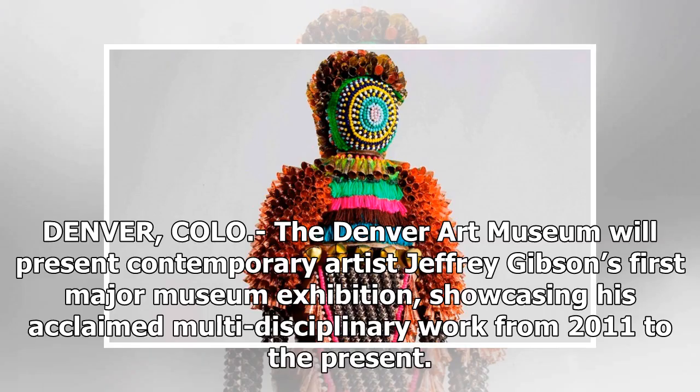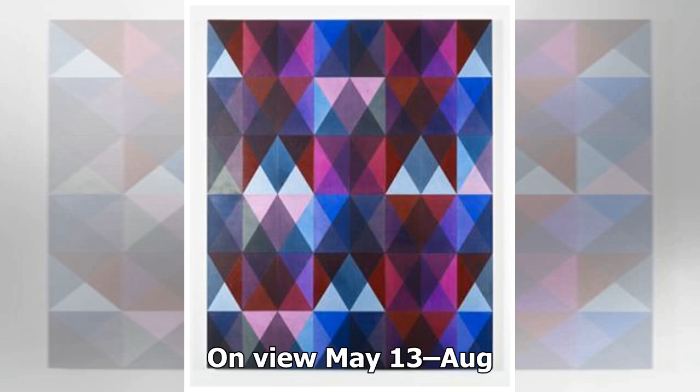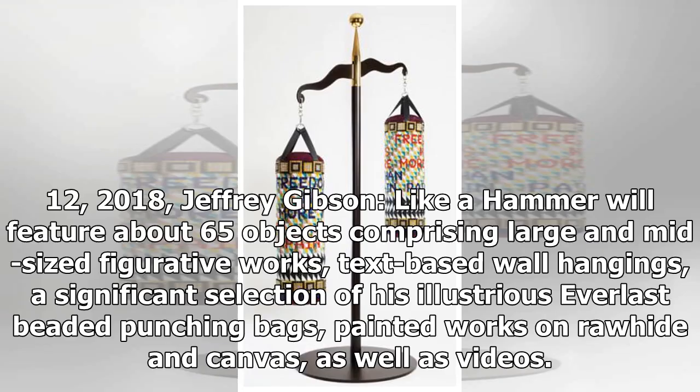Denver, Colorado. The Denver Art Museum will present contemporary artist Jeffrey Gibson's first major museum exhibition, showcasing his acclaimed multidisciplinary work from 2011 to the present. On view May 13 through August 12, 2018, Jeffrey Gibson: Like a Hammer will feature about 65 objects comprising large and mid-sized figurative works, text-based wall hangings, a significant selection of his illustrious Everlast beaded punching bags, painted works on rawhide and canvas, as well as videos.